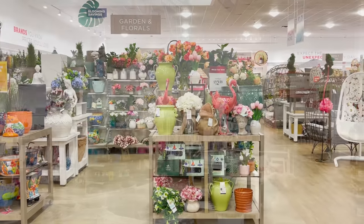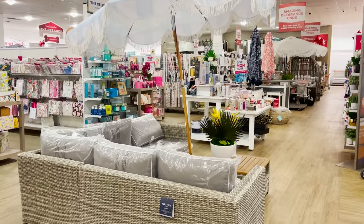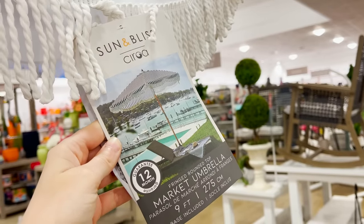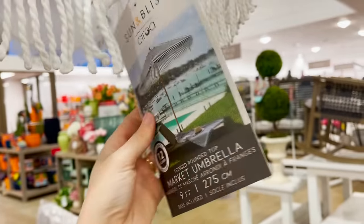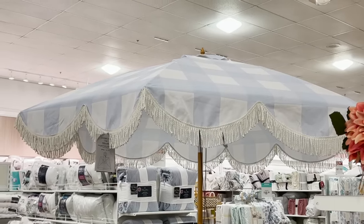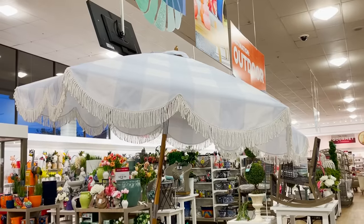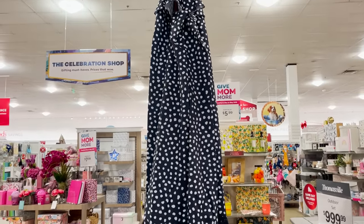Spring is in full swing here at HomeGoods. I can see so many outdoor patio sets and umbrellas. Every time I see umbrellas at HomeGoods, it's an exciting day because outdoor umbrellas are hard to find. They're usually pretty expensive and I find that they have some of the best prices here. I love the styles. This Sun and Bliss umbrella line has such cute fringe and patterns.